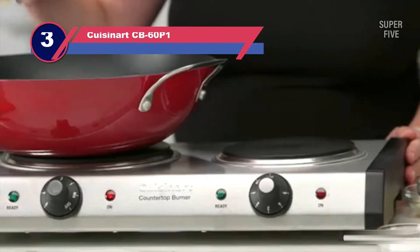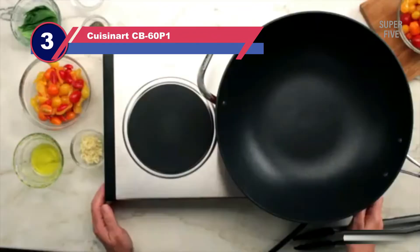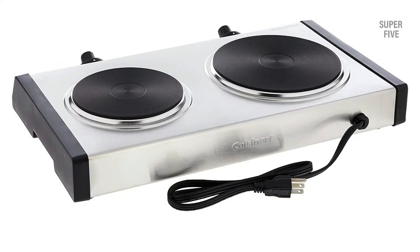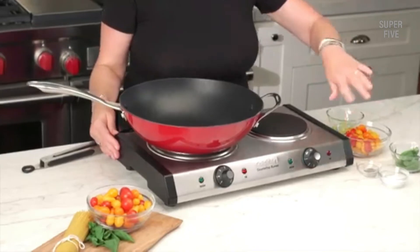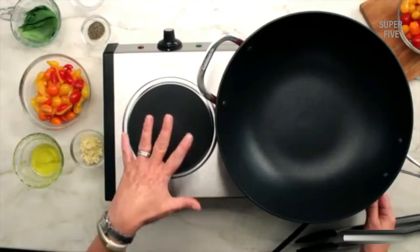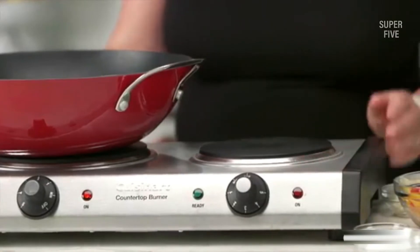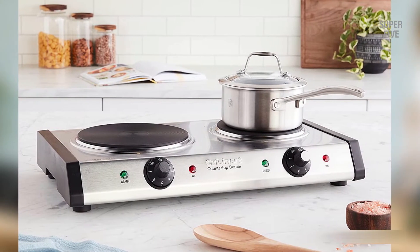Number three: Cuisinart CB-60P1 double burner hot plate. I like the sturdiness of this two burner hot plate, which comes from the cast iron plates it incorporates. With 1800W total, you get more than enough heat for any recipe — the primary burner offers 1300W and the second one provides 500W. Each burner comes with six-setting temperature control, making customizing the temperature easy.